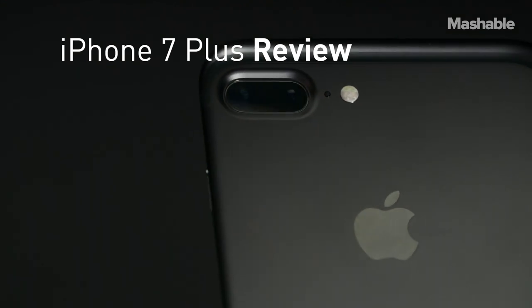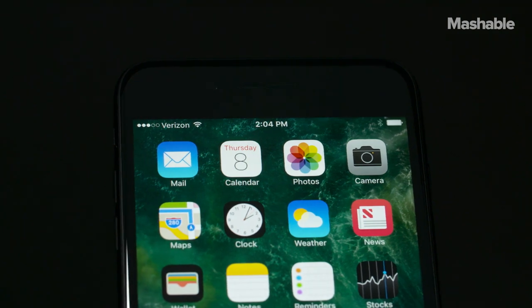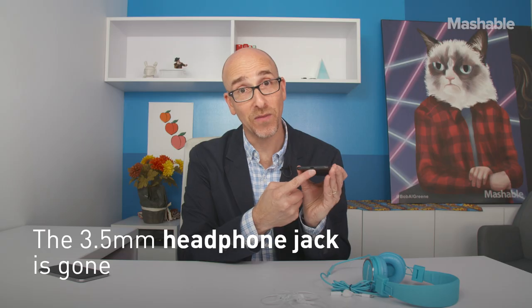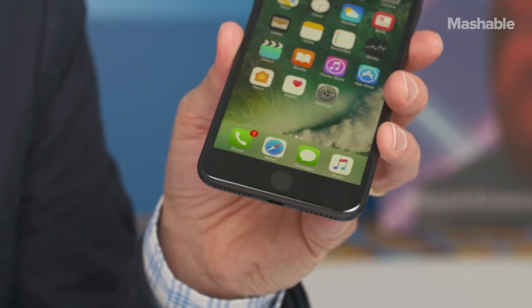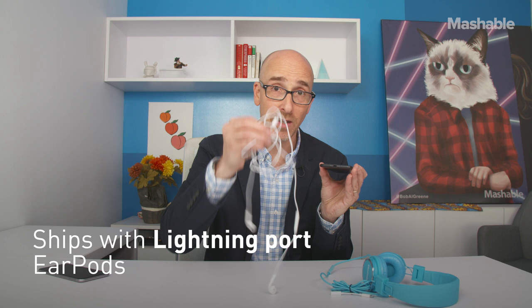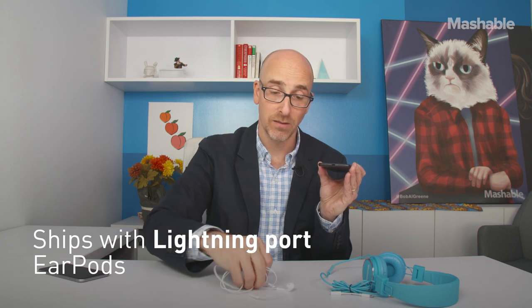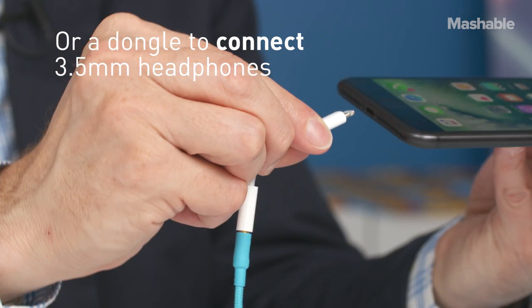This is the iPhone 7 Plus, Apple's brand new large iPhone. The 3.5 millimeter jack is in fact gone, replaced by just a single lightning port. But don't freak out — it ships with lightning port EarPods, and it also ships with this dongle.